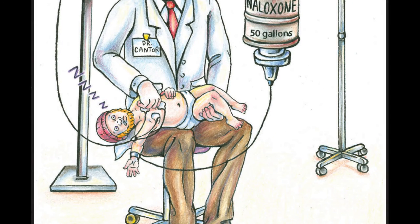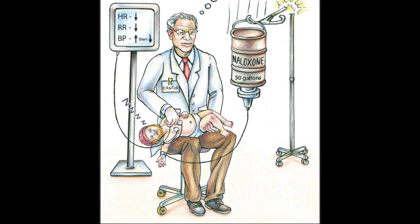We've drawn a childlike version of our character from the opiate overdose cartoon here. This is one of my colleagues and mentors, Dr. Richard Cantor from SUNY Upstate Medical University, who specializes in pediatric emergency medicine, and we've added him as a tribute in this illustration.